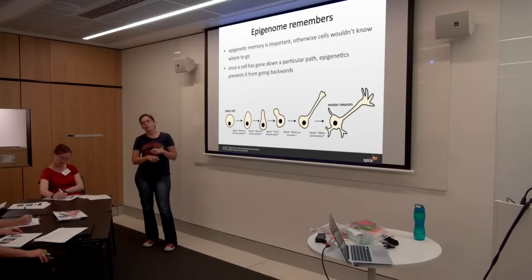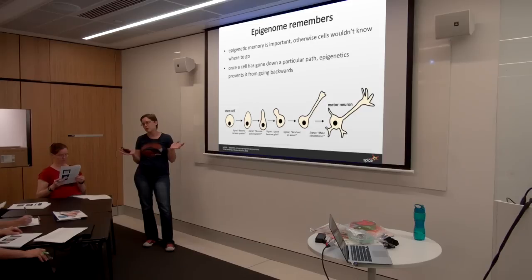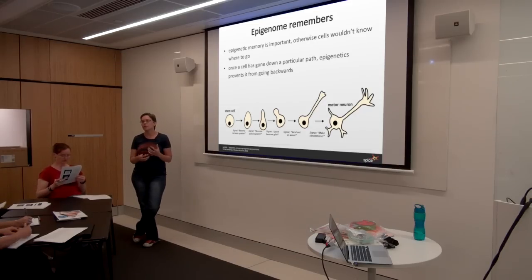Epigenetics prevents the cells from going backwards. If we didn't have these epigenetic tags, it would be just like cells expressing things all the time. Everything would be utter chaos and we wouldn't be able to develop this really complex interacting system of tissues and organs that all function together to make us people.